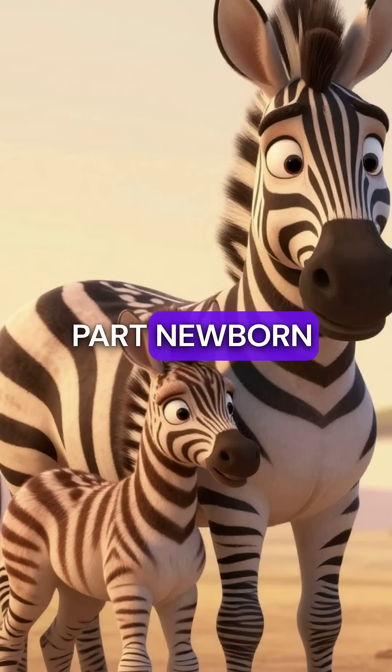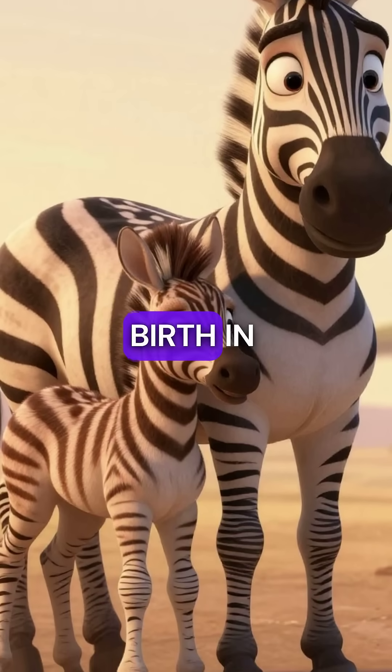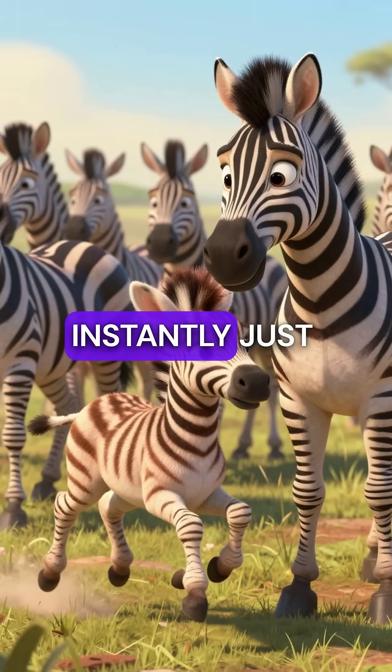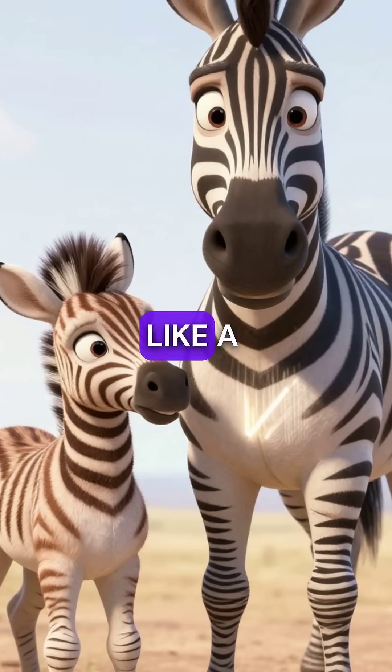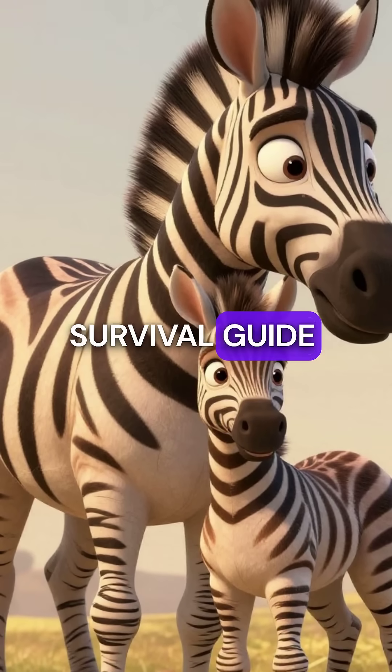But here's the most amazing part: newborn foals memorize their mother's exact stripe pattern within hours of birth. In a herd of hundreds, a baby zebra can pick out its mom instantly, just by reading her stripes like a barcode. The pattern becomes their family bond and their survival guide.